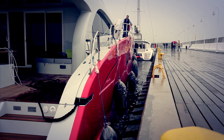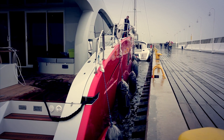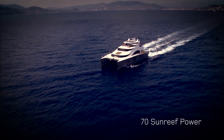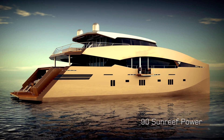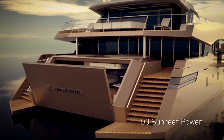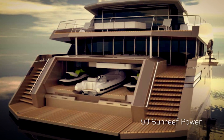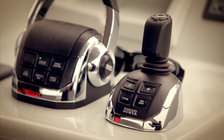We are now working on further development of the IPS. We have the 70 Power, which is bigger and broader than the 60, so we will apply exactly the same principle. We are also working on the 80 and 90 Power, which are much bigger. On those, we have to develop new systems to be able to fit two IPS units on each hull. That will be very big power, and Volvo is now helping us on this development.